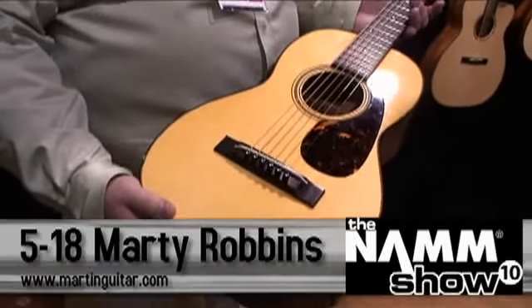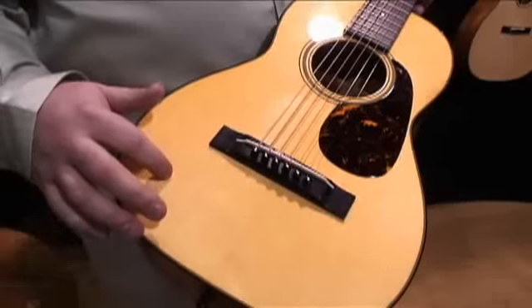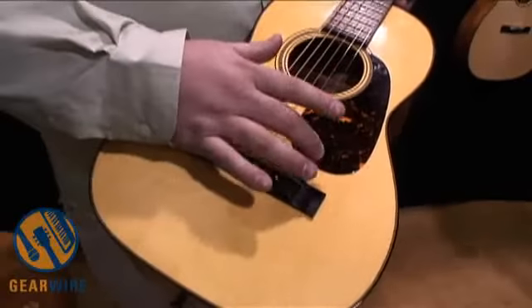What we have going on here is the new 518 Marty Robbins guitar, size 5 terz tuning. Got some pretty neat things. This guitar sounds tremendous.